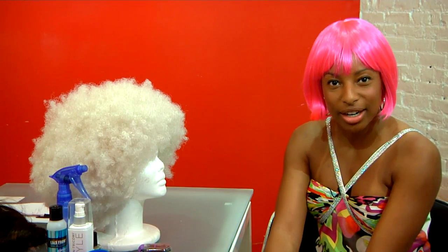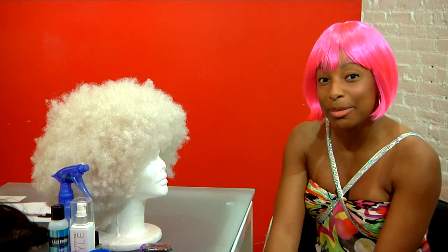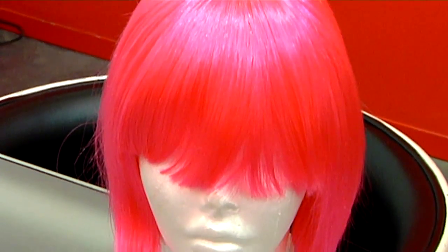Hi, I'm Morgan Gantt, the author of The Lace Wig Bible: How to Style, Care and Maintain Lace Wigs Without Sacrificing Your Natural Hair, and I'm going to share with you some tips on how to wear a cosplay wig.